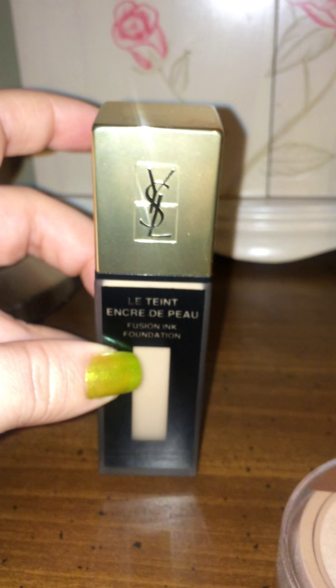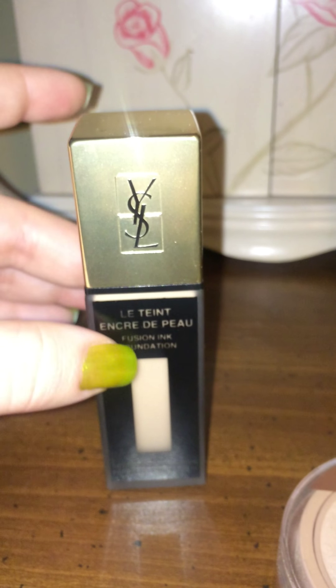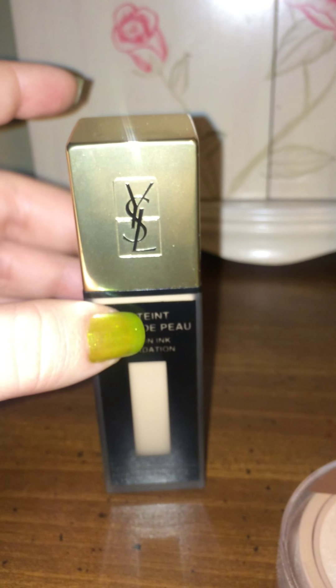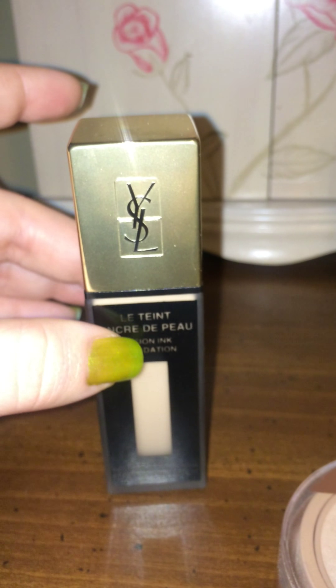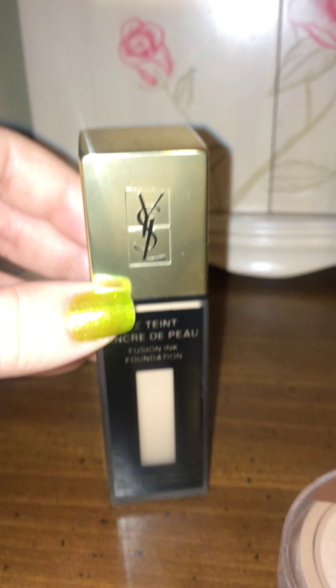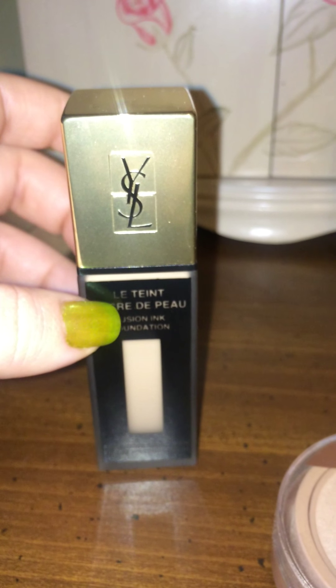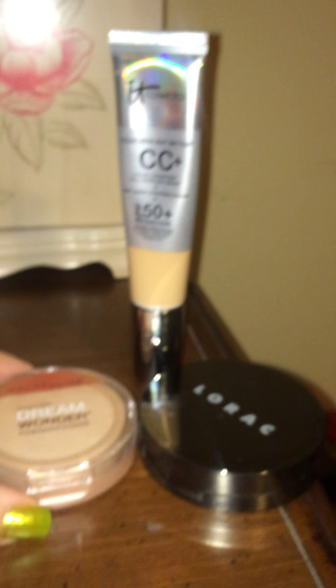This does have SPF in it and it is gorgeous. It's a liquid foundation — you take the applicator, dot it all over your face, and rub it in either with a stippling brush or with your fingers, which I've found works best. If you want me to go into more detail on this one since it's so expensive, just let me know in the comments below.